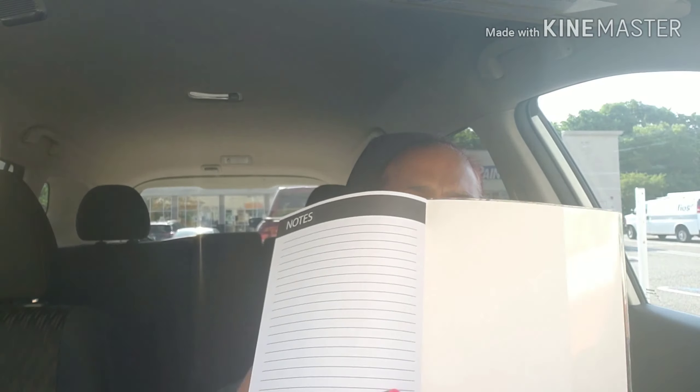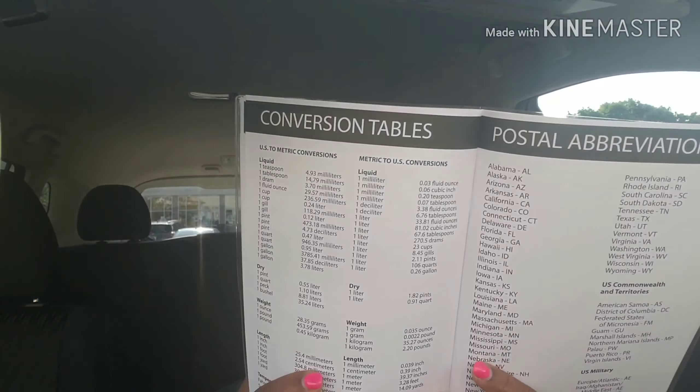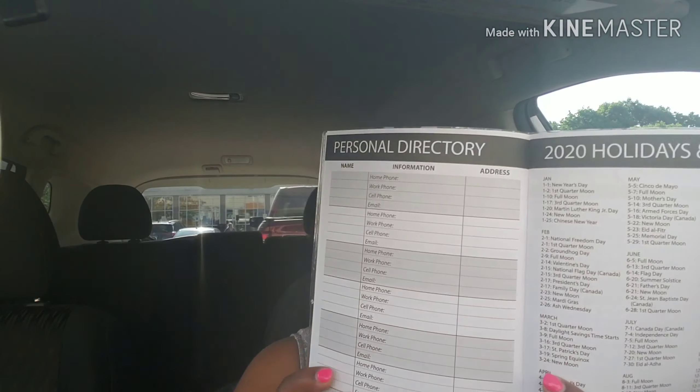There's more notes in the back, and there's a conversion chart, which I always need — for my job, for recipes and things like that. The front has the phone number, holidays, and dates. I picked that up for work because I have to record my sessions with the kids, where I go, what I do, and things like that. At the end of the month I have to write my report, so I use that.